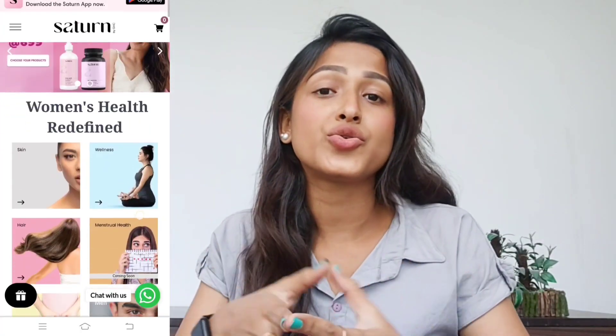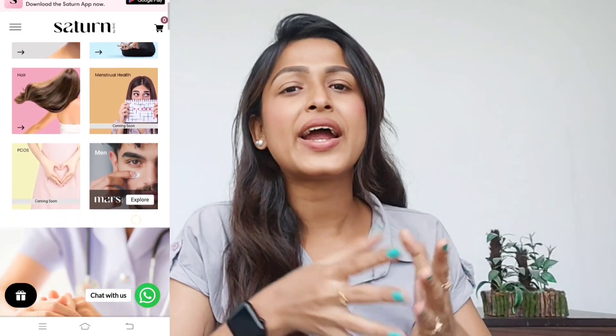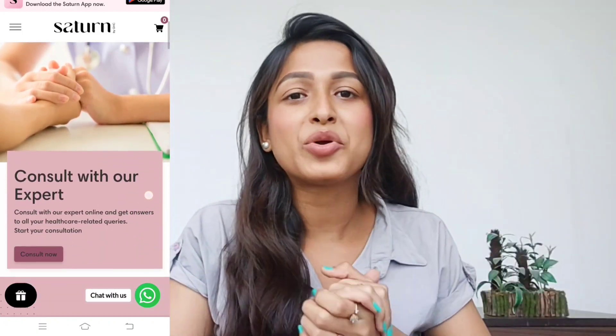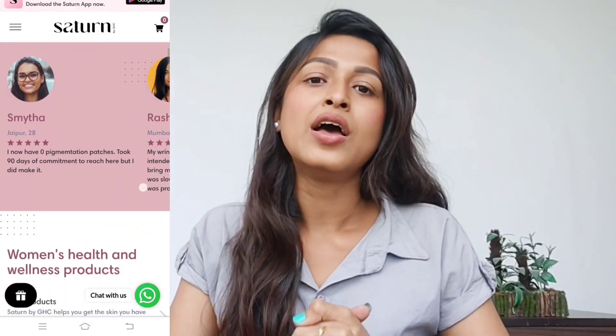The brand I'm talking about is none other than Saturn. I have shared two products from Saturn on my channel and their products are really good. Saturn is not just a brand — it's a customized therapy, you can say. There are many categories related to women's wellness, like PCOS, menstrual health, hair care, skincare, and products for both males and females.